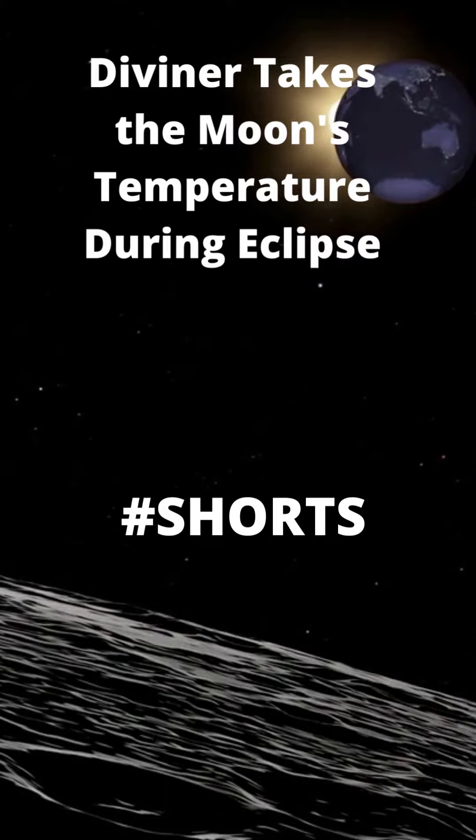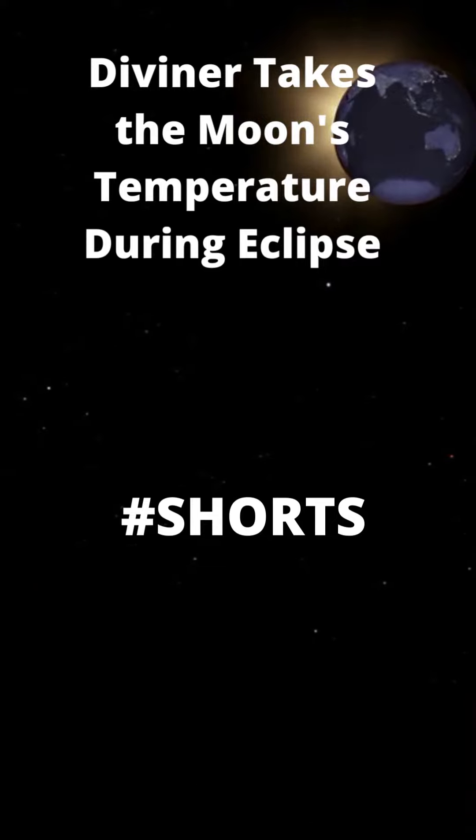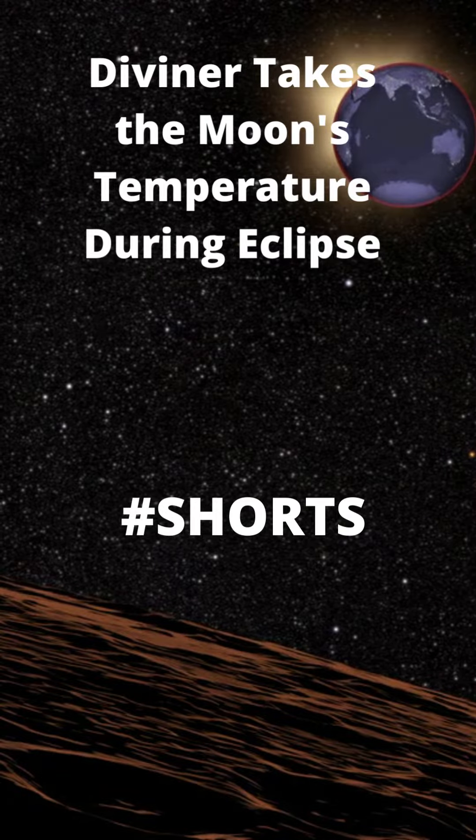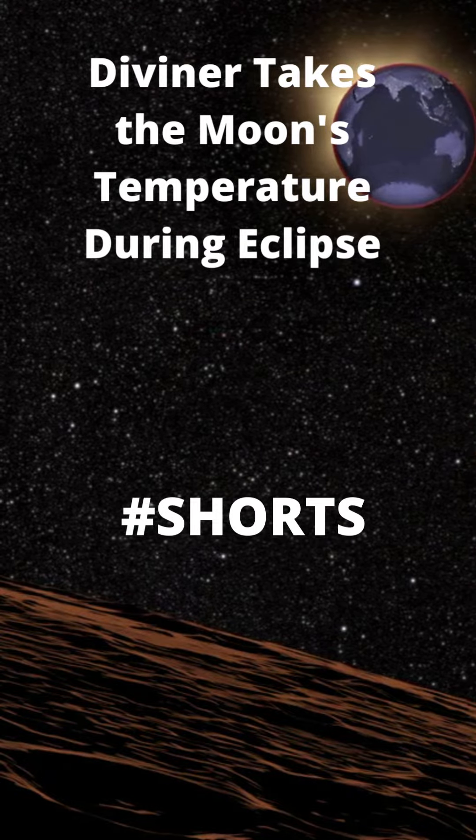But what would a lunar eclipse look like if you were on the Moon? From that perspective, you would actually be viewing a solar eclipse, with the Earth blocking the Sun for a short period of time. The view would be spectacular, but there's more to it than that.